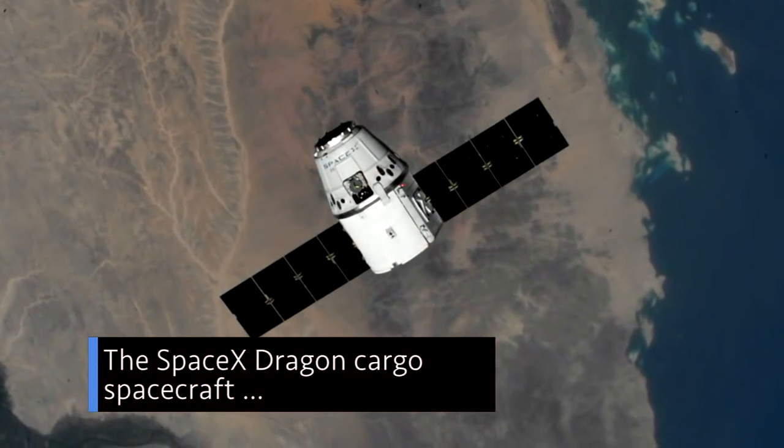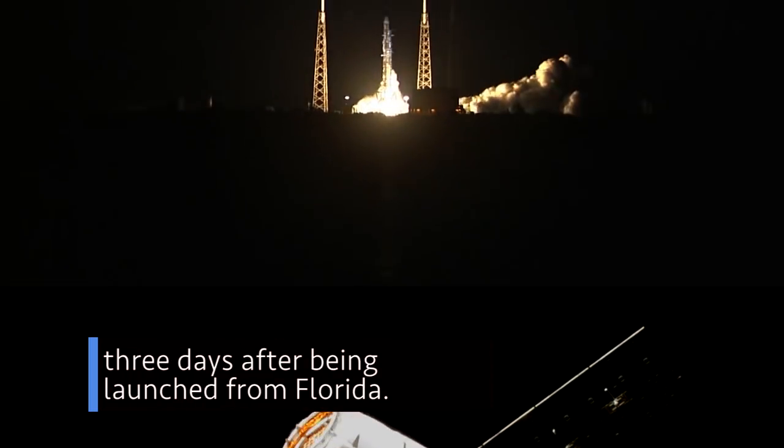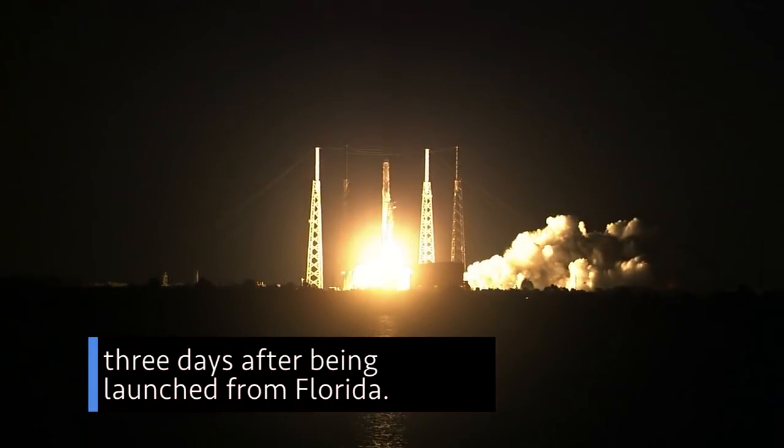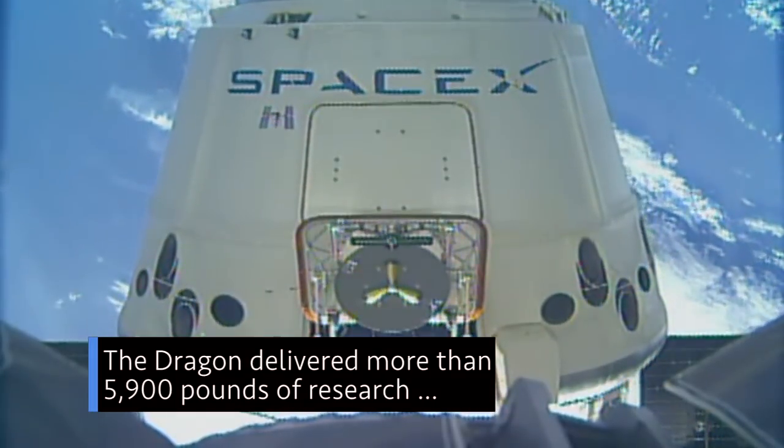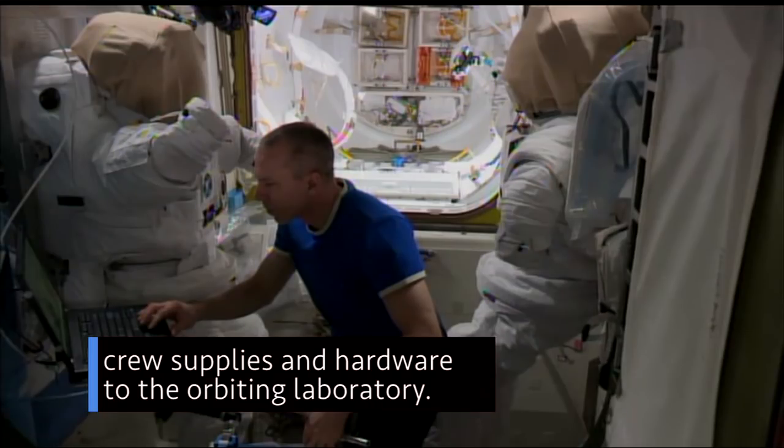The SpaceX Dragon cargo spacecraft arrived at the International Space Station on July 2, three days after being launched from Florida. The Dragon delivered more than 5,900 pounds of research, crew supplies and hardware to the orbiting laboratory.